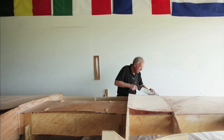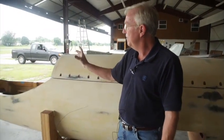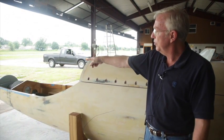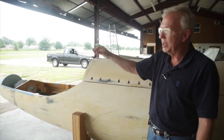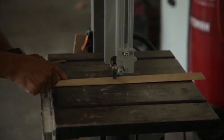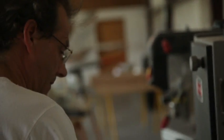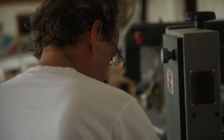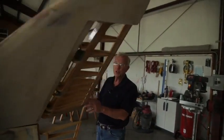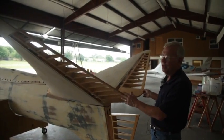We have an engine here and an engine here, and they drive, via drive shafts, two propellers through a gearbox in the nose of the airplane — that's one of the patents. Another patent is the construction process, which uses what we would call a composite. Instead of plastic and fiberglass, they used balsa wood and hardwood composites.